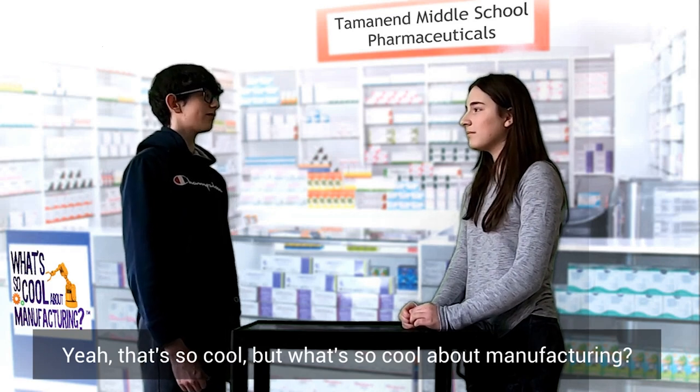That's all cool, but what's so cool about manufacturing? The cool thing about manufacturing at Lampire Biologicals is every day that we come to work, we're helping human and animal lives around the world. Making products for everyday lives that really can help and benefit people.